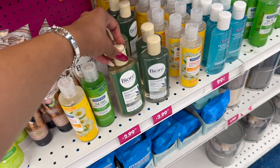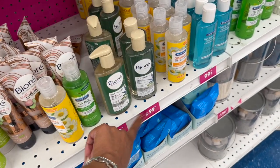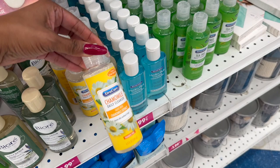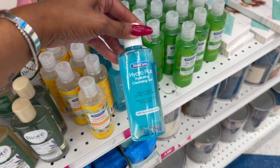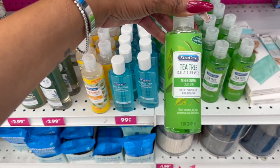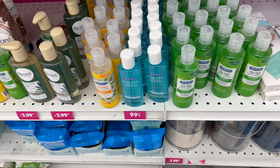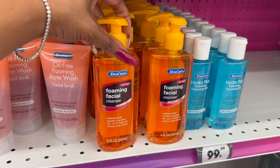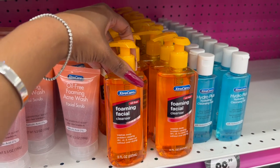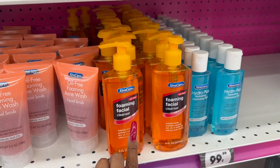They also have the Pure Daily Detox green tea extract cleanser and toner for $2.99. More dupes: the chamomile daily cleanser paraben-free by Extra Care, the Hydro Plus hydrating cleansing gel, and the acne control with oil-free salicylic acid and acne medication for 99 cents. Plus a Neutrogena dupe — the foaming facial cleanser that washes away dirt and oil and makeup without over-drying, for 99 cents.